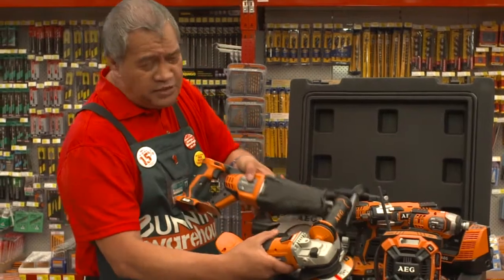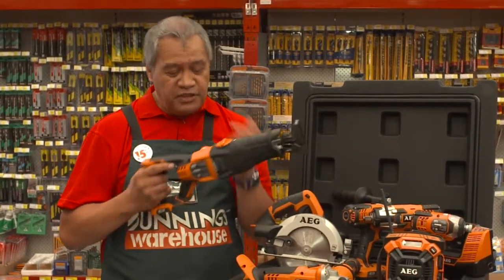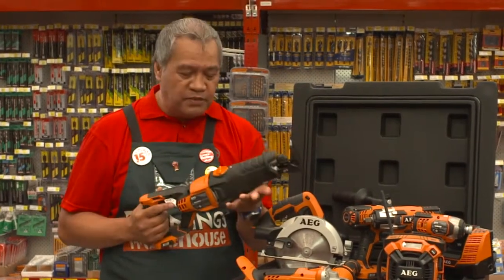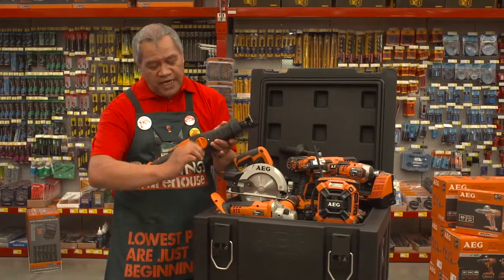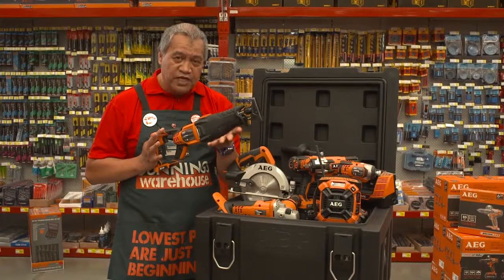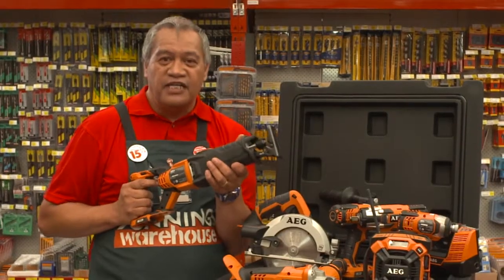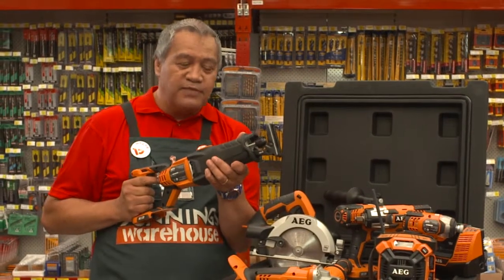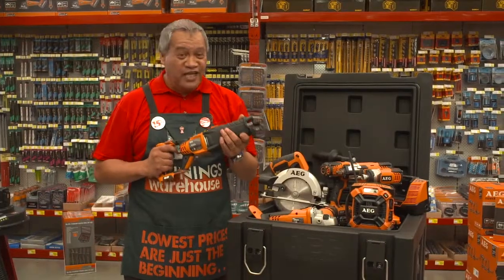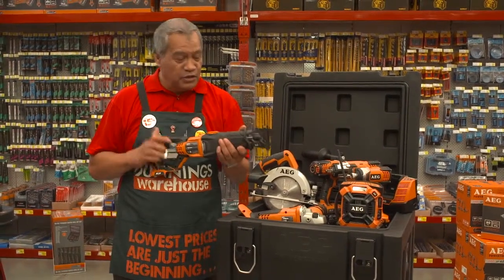Included in the package is also the AEG reciprocating saw. The AEG reciprocating saw has two functions: it enables you to use an orbital sawing motion, but also has a gadget on top that lets you change it so the tool runs straight forwards and backwards. This means that if you're cutting against a product you don't want to damage, it enables the cut to be nice and accurate. The reciprocating saw is one of the most valued and usable tools in this kit.